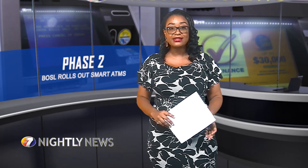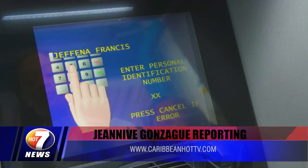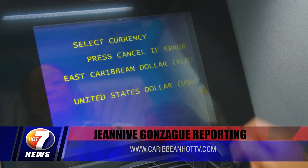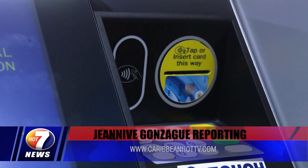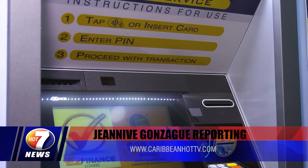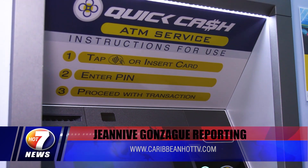Bank of St. Lucia has introduced intelligent deposits to its list of smart ATM services, giving customers instant credit on cash deposits while eliminating the use of envelopes and reducing the island's carbon footprint. The new feature was rolled out earlier this week and is currently available at the bank's flagship branch on Bridge Street. BOSL has finally rolled out phase two of its smart ATM upgrades for 2021.